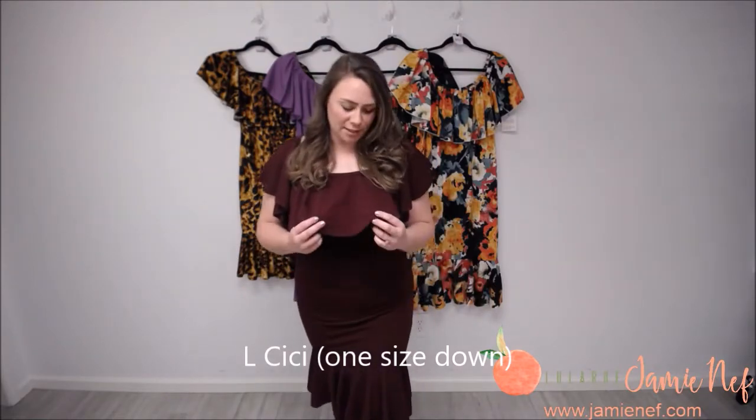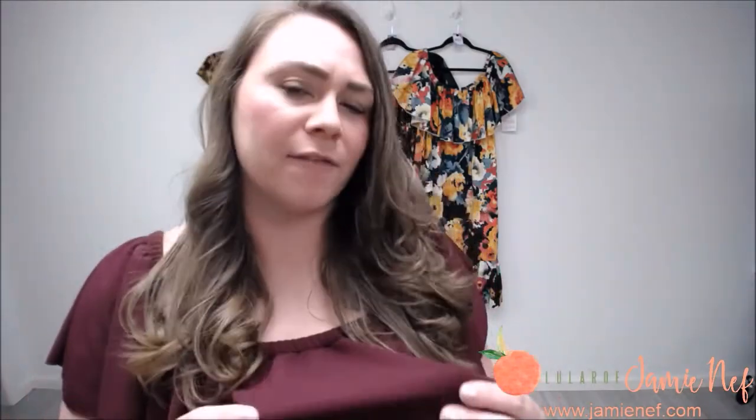This is a large CC. This material is Liverpool — it has a little bit of texture, almost foamy or spongy. We use it a lot in Cassie skirts and Amelias. It has a really good stretch, probably a four out of five on a stretch scale. This is burgundy and I love the fit of this large — it's fitted and still fits very well, bringing the length up just a little bit. You can also ruche the body to adjust the length.